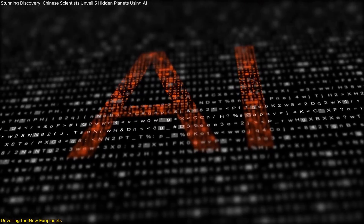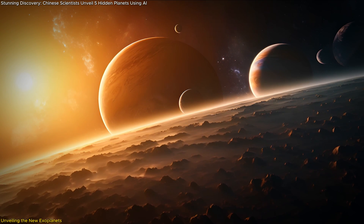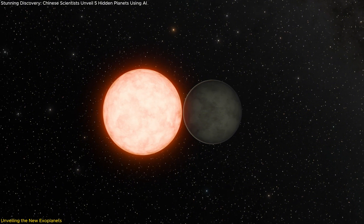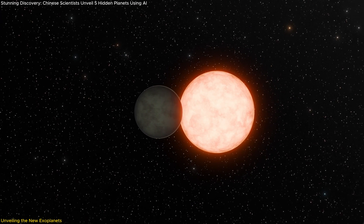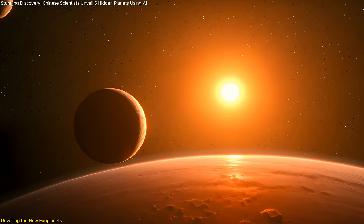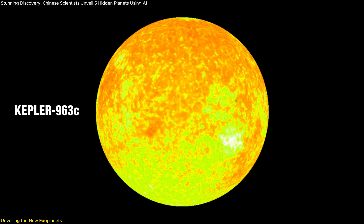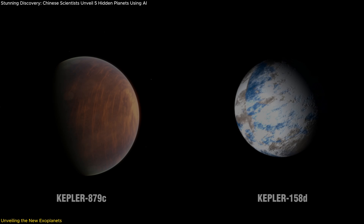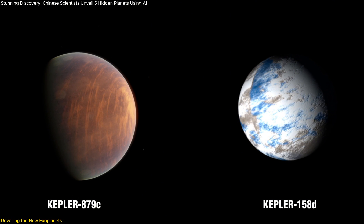Among the most intriguing outcomes of this AI-driven research is the discovery of five new ultra-short-period exoplanets. These planets are not only smaller than Earth, but are also some of the closest ever found to their host stars, completing a full orbit in less than 24 hours — putting them in a class known as ultra-short-period planets (USPs). The planets have been named Kepler-158d, Kepler-963c, Kepler-879c, Kepler-1489c, and Kepler-2003b. Notably, Kepler-879c and Kepler-158d are among the smallest and closest to their stars, with sizes comparable to Mars.